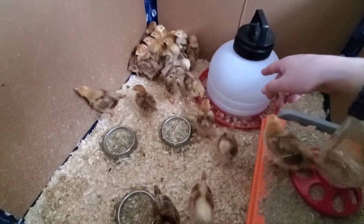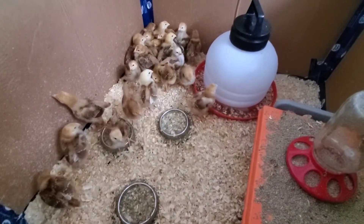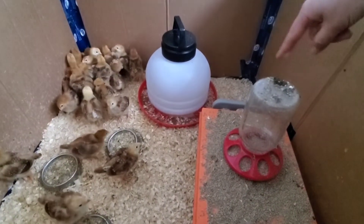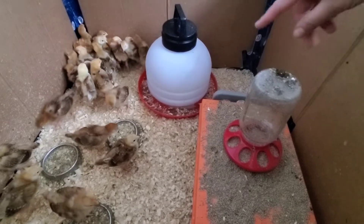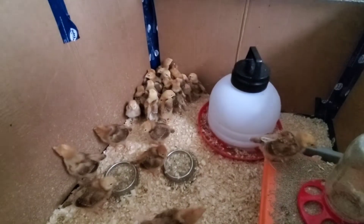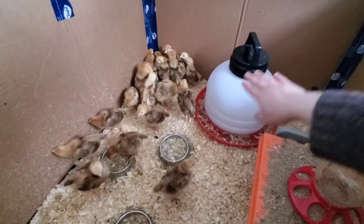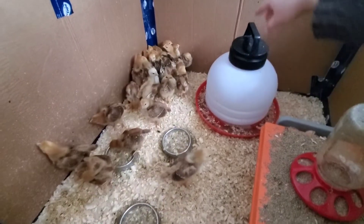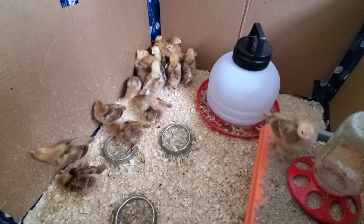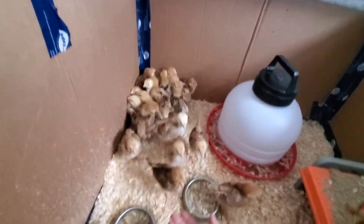We've changed the waterer — this is brand new from this morning. They're able to hop onto the jars and they poop, standing on the jar and pooping straight down into the water, which is very frustrating because you have to change it all the time. So I got this round one where they can't stand on that part. Even if they hop up, it's not going to fall directly into the water.